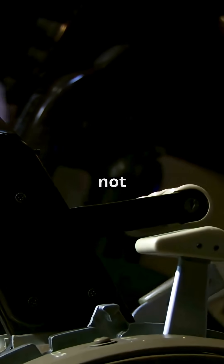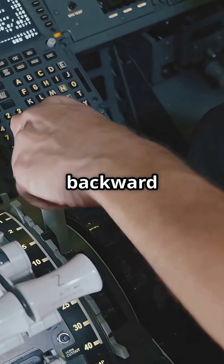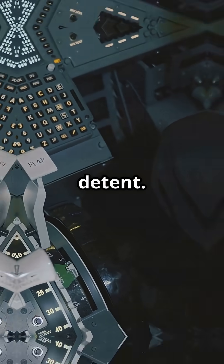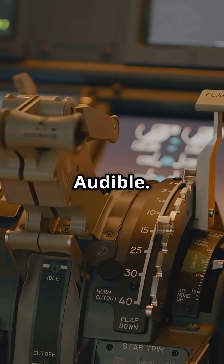On a Boeing, you do not pull — you slide. Move the speed brake lever backward until it clicks into the arm detent. A mechanical stop. Clean. Audible. Confirmed.